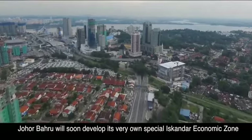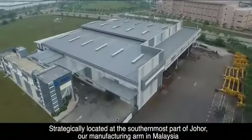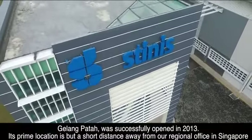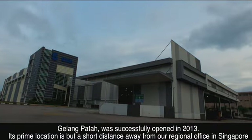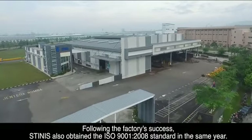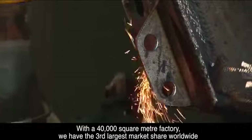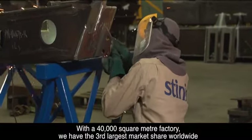Johor Bahru will soon develop its very own special Iskander Economic Zone. Strategically located at the southernmost part of Johor, our manufacturing arm in Malaysia, Gurlang Pata, was successfully opened in 2013. Its prime location is but a short distance from our regional office in Singapore. Following the factory's success, Stenas also obtained the ISO 9001-2008 standard in the same year. With a 40,000 square metre factory, we have the third largest market share worldwide.